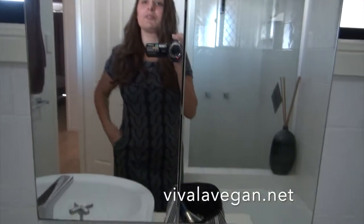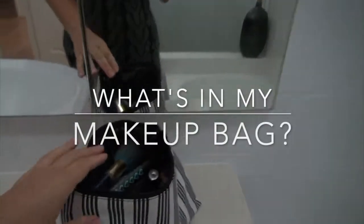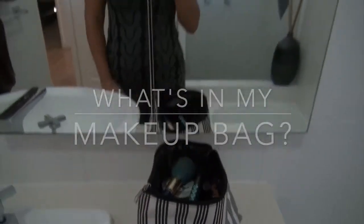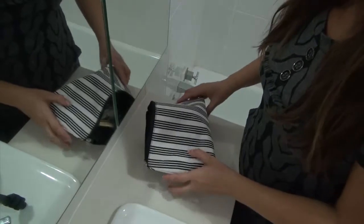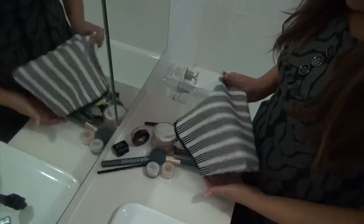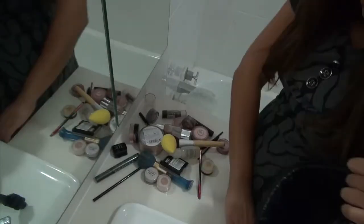Hi, I'm Leigh Chantelle from Viva La Vegan and today let's go through my makeup bag. I'm just house-sitting at the moment, so this isn't normally all the makeup I have — this is just some of what I have.